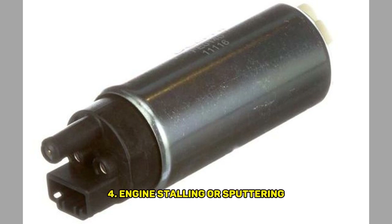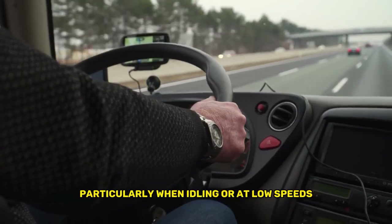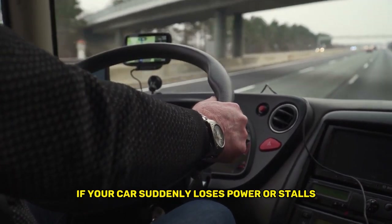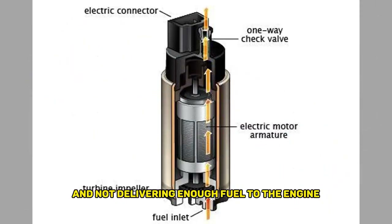Fourth, engine stalling or sputtering: a failing fuel pump may cause your engine to stall, particularly when idling or at low speeds. If your car suddenly loses power or stalls out while you're driving, this could be a sign that your fuel pump is failing and not delivering enough fuel to the engine.